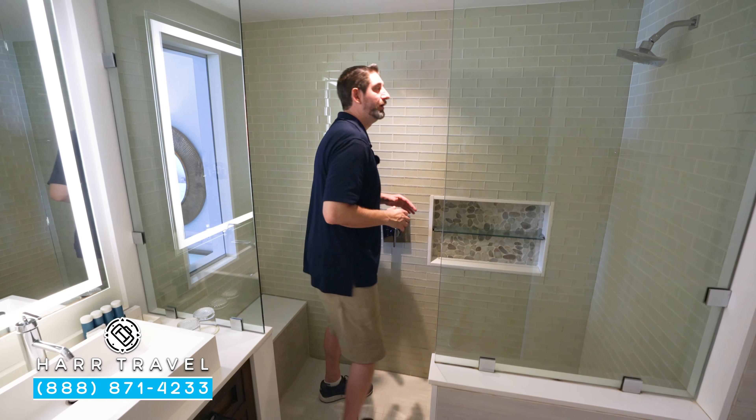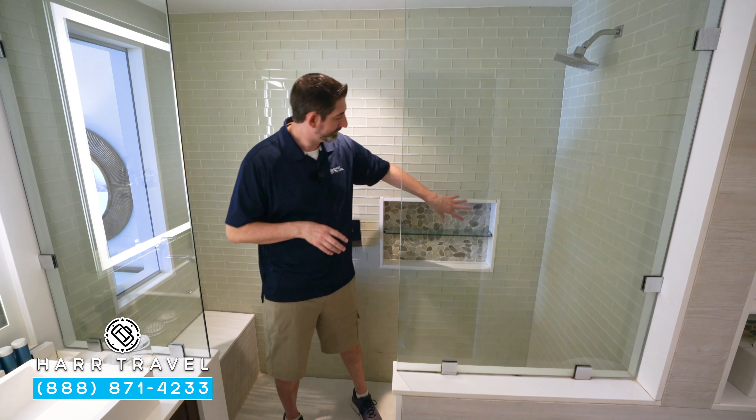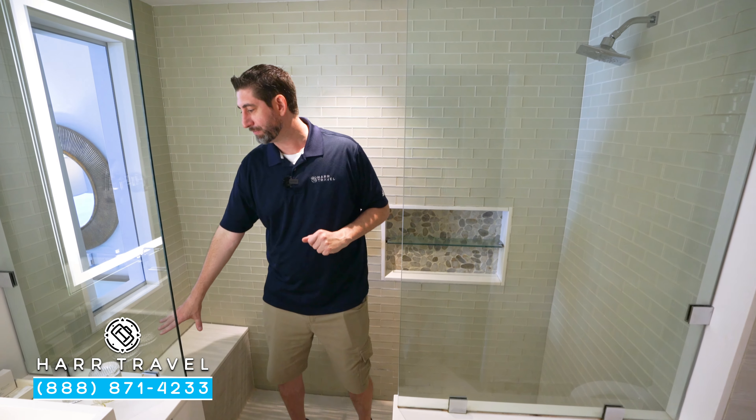Step right in here to the shower. What I like about that is I'm a big guy and I've got plenty of room to move around. You've got your nook for those amenities, a showerhead, and a nice bench seat.